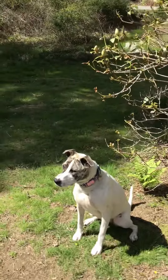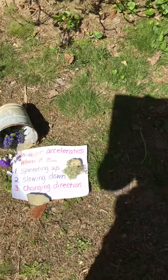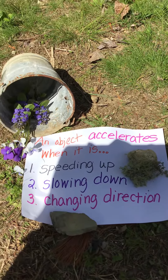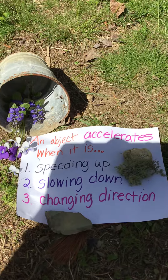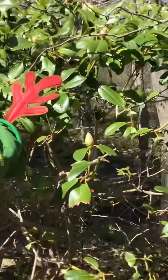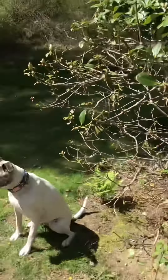Just to review — and no violence please, you can see the violets — an object accelerates when it is speeding up, slowing down, and changing direction. Just remember: nothing runs like a deer. Well, except for Lana.